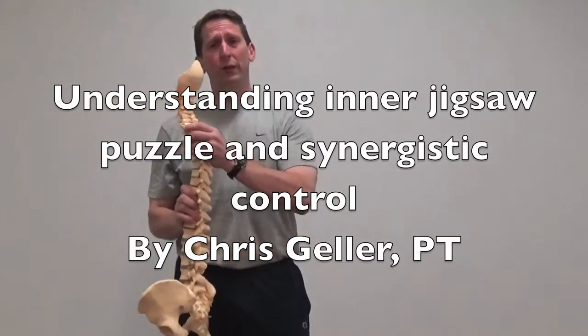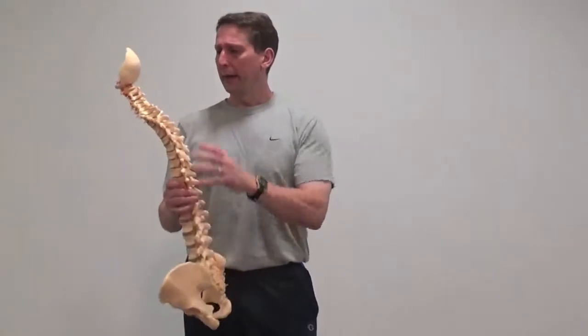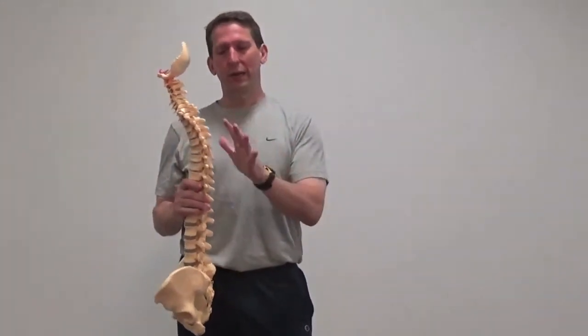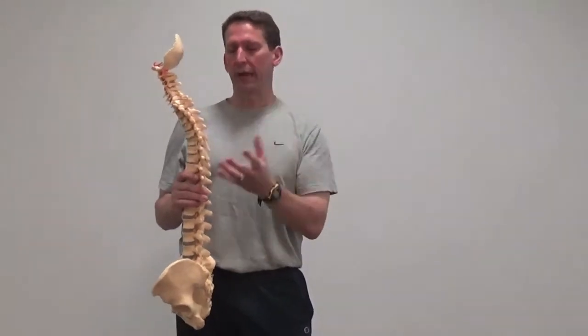Chris Geller here again with Pinnacle Training Systems. We're back again talking more about the spine. I'm going to go a little bit deeper into some of the anatomy, which is a little boring, but I think understanding a little more will help you understand clients with injuries — spinal injuries, neck injuries — and gives you more of an understanding of what's going on.